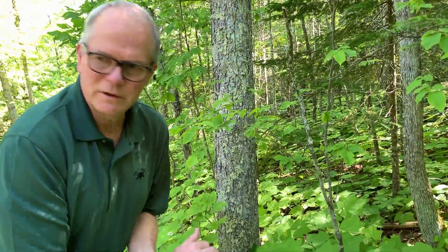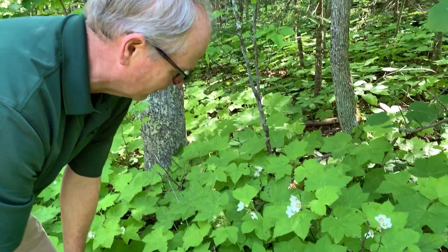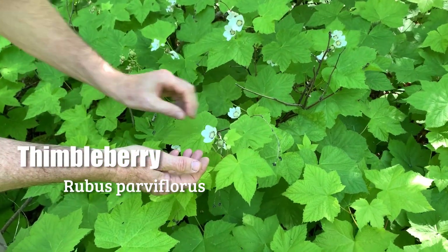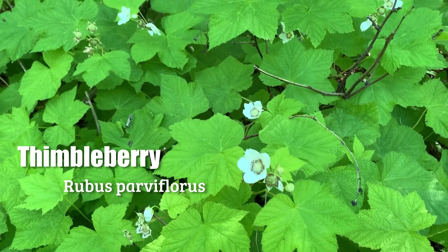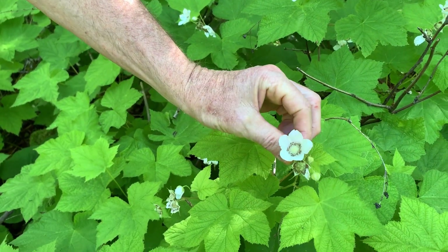Here we are along the Schoolhouse Road in a large patch of thimbleberry, just at the tail end of its bloom. It has these large white flowers with five petals. It's in the rose family and in the same genus as raspberries and blackberries, but with much larger flowers than raspberries.